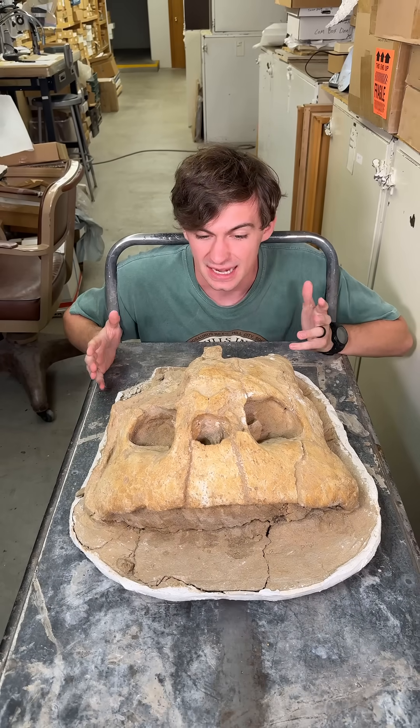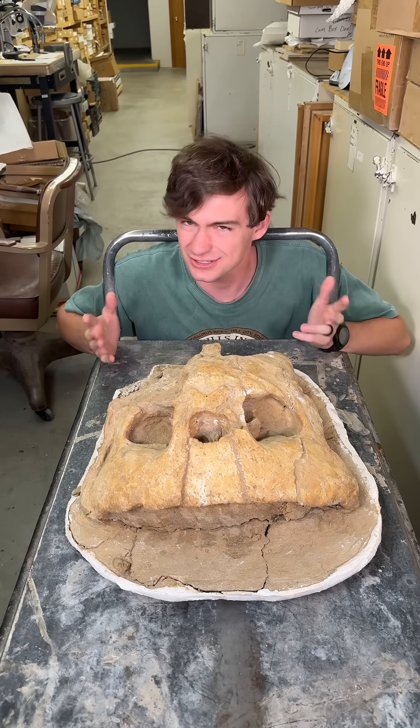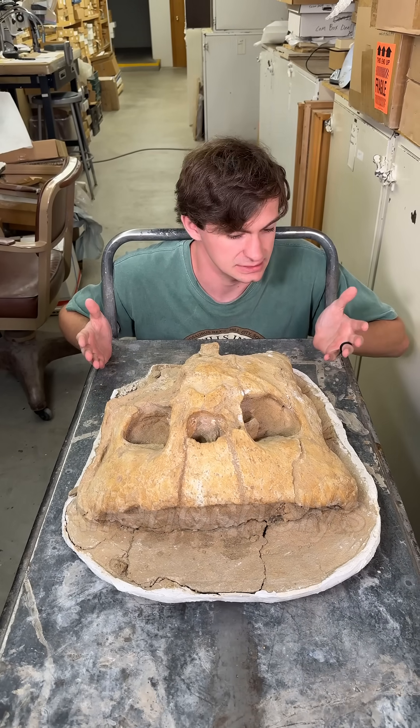You're looking at it and you go, is this an alien? Is this a weird rejected sci-fi animal? No, it's actually a turtle. Its name is Alienochelus, which means strange turtle, because when they found it, they looked at it and they were like, what even is this?